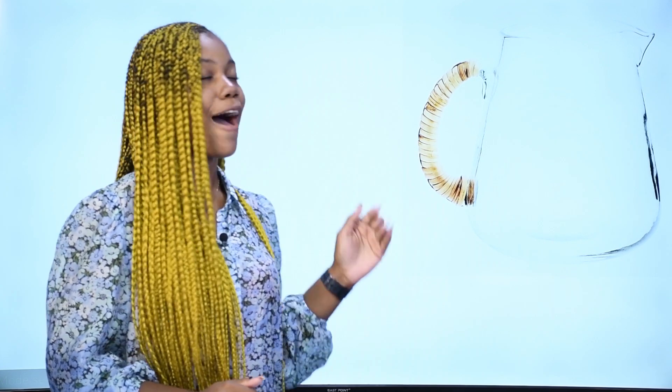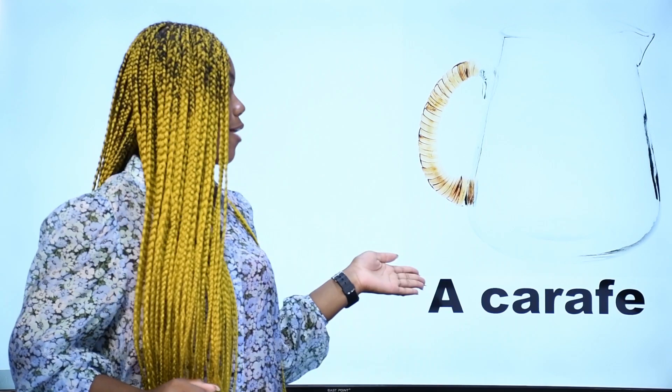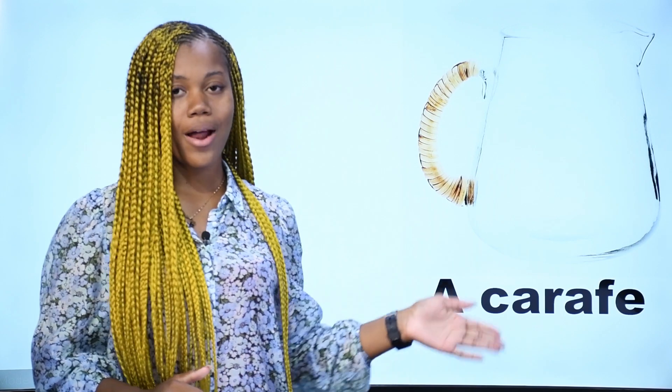What is it? Qu'est-ce que c'est? Ceci est une carafe — nous avons là une carafe en français. In English, we say a carafe. This is a carafe. C'est une carafe.